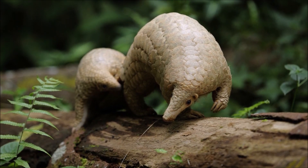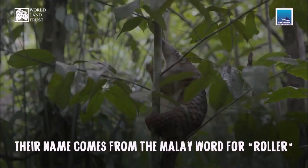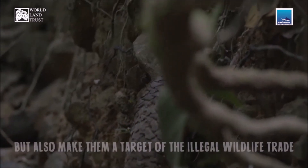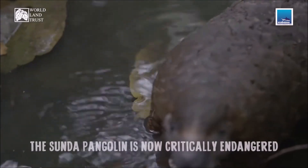They tend to be solitary animals, meeting only to mate and produce a litter of one to three offspring, which they raise for about two years. Pangolins are threatened by poaching and heavy deforestation of their natural habitats, and they are the most trafficked mammals in the world.